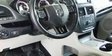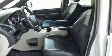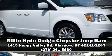Dodge also prioritized safety and security with features such as traction control, anti-whiplash front head restraints, a panic alarm, and four-wheel disc brakes with ABS. With electronic stability control supplementing mechanical systems, you'll maintain precise command of the roadway.